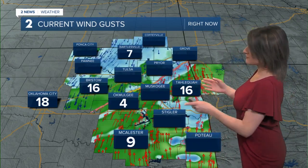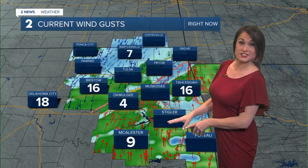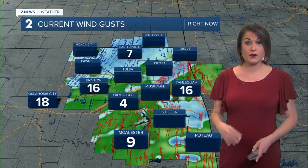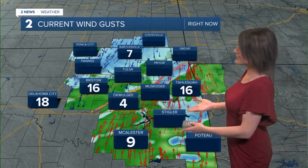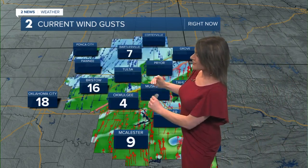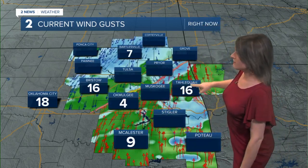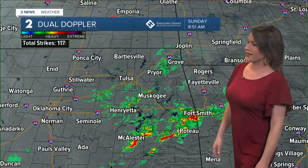Current wind gusts are showing some variations across the board. If you're not seeing a number in your location, you're not dealing with any wind gusts right now — consider yourselves lucky. What we are dealing with is north winds and south winds meeting together, and that's creating some issues right along that line with 16-mile-per-hour wind gusts. It's also sparking up some showers and thunderstorms.